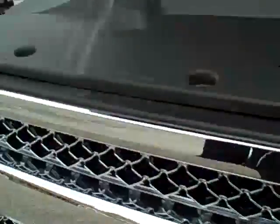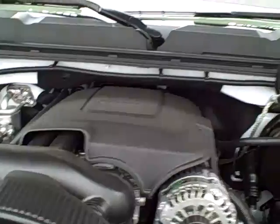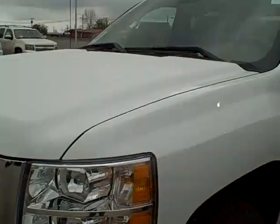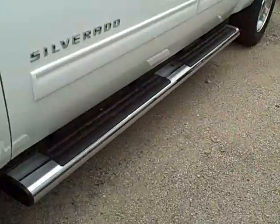2012 Chevrolet Silverado 1500. It is white in color, has black accenting, running boards, and the tires are brand new.